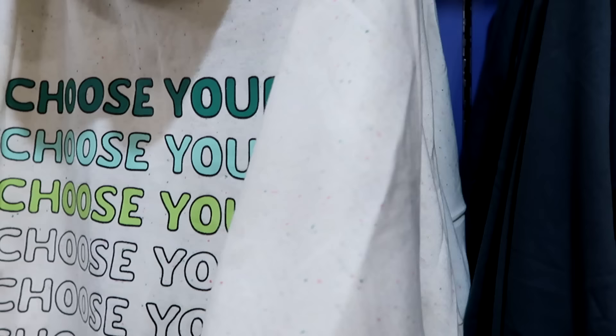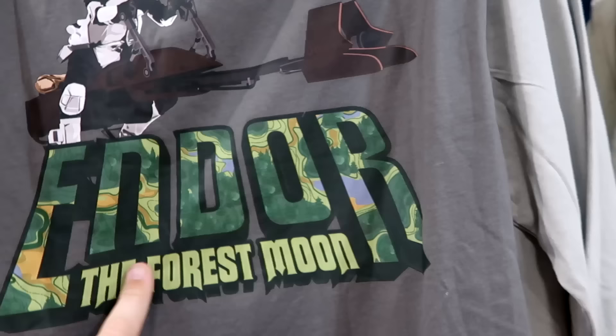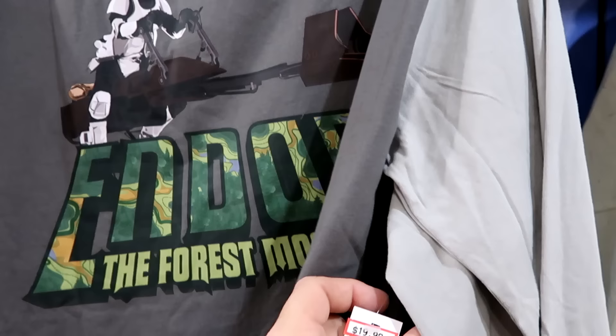Here's yet another nice long sleeve shirt with Wicket the Ewok — I like the whole design on the pocket. The backside shows the Forest Moon with one of the stormtroopers. $20 marked down from $40.